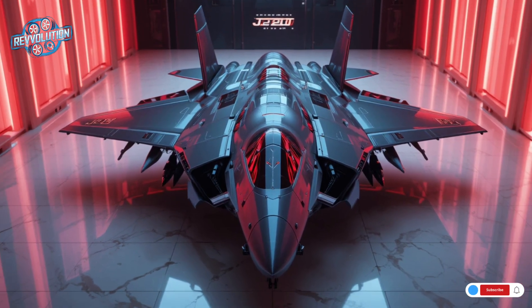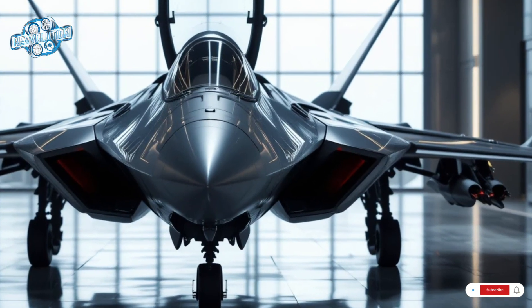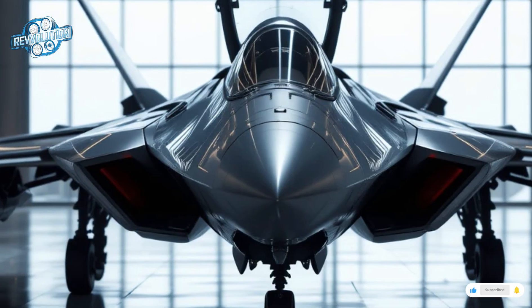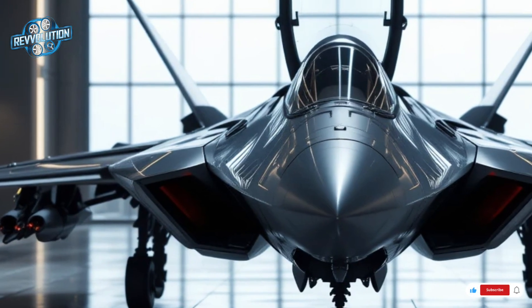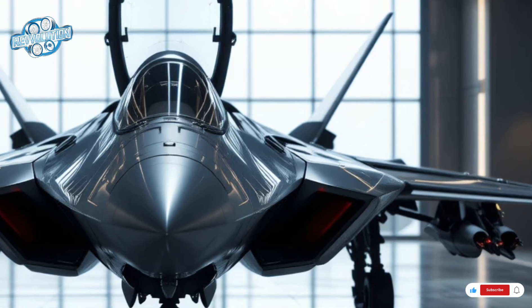The J-20 carries four PL-15 long-range air-to-air missiles capable of hitting targets over 200 kilometers away. These are supported by two PL-10 short-range missiles for close-quarters dogfighting. In strike missions, the J-20 can be outfitted with precision-guided bombs and anti-radiation missiles.